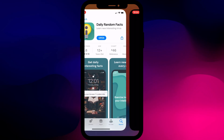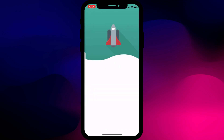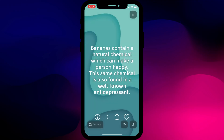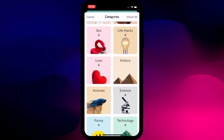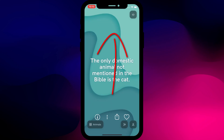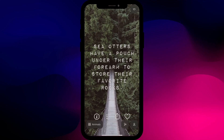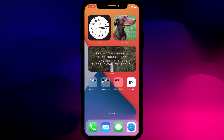Next up we have Daily Random Facts, available on iPhone and Android. Start by picking the subjects you're most interested in. You can subscribe to unlock more features and remove ads, but clicking the X lets you use the app for free. Save your favourite facts by clicking the heart button, and clicking the information icon provides more details. Swiping up lets you scroll through different facts, and you'll learn things like penguins are the only bird that can swim but not fly. The app even has a widget to display interesting facts directly on your home screen. Daily Random Facts might not help you pass your high school exams, but it should cement your place on the quiz team.